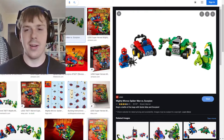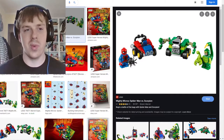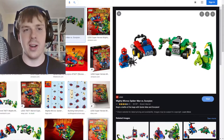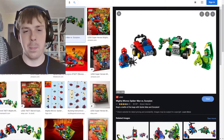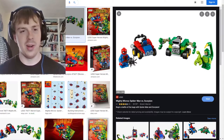Before I delve deep into more sets, the last one in this quick random assortment is the Lego Marvel Superheroes Mighty Micros Spider-Man and Scorpion. When getting back into Lego, I didn't anticipate the figures to be so small. Obviously the builds were going to be small, but I didn't expect the figures to be that tiny.